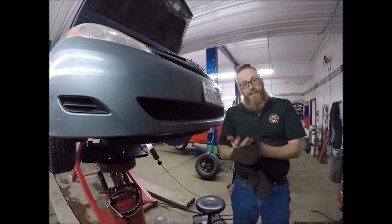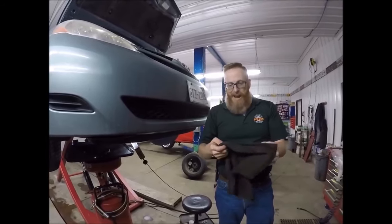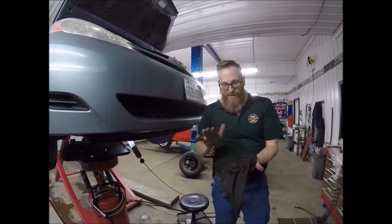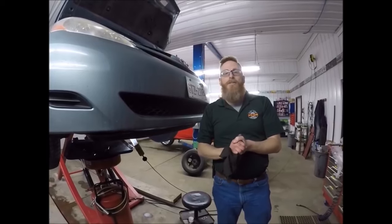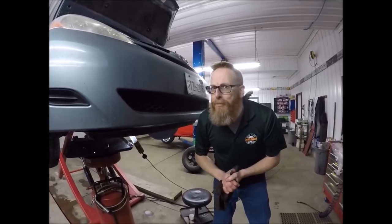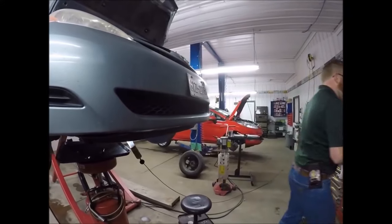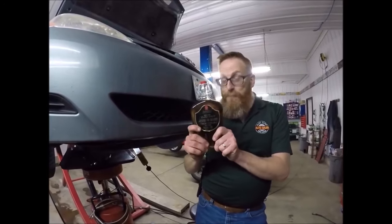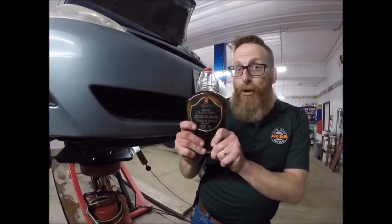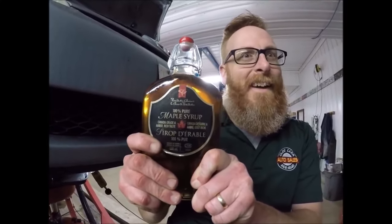So, while we wait for that to drain out, I guess it's time that we should tell you what the secret ingredient is. Up here in Canada, the secret ingredient to making a vehicle last 600,000 kilometers is maple syrup. I just happen to have some. This is PC brand maple syrup — 100% pure.